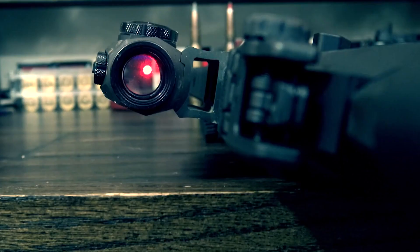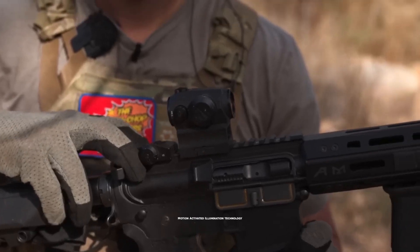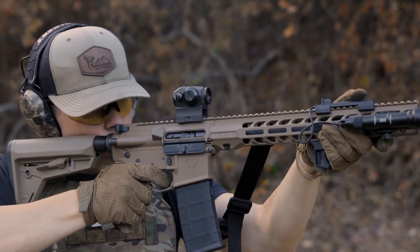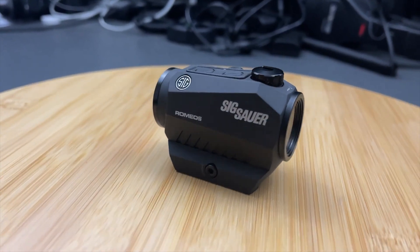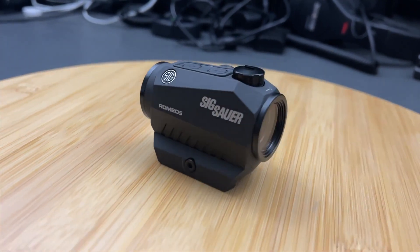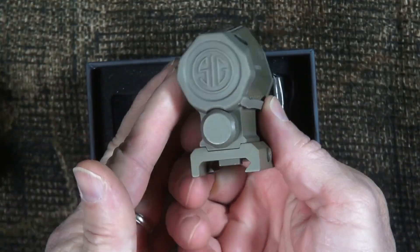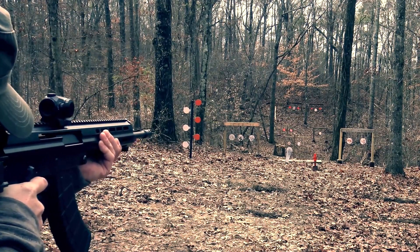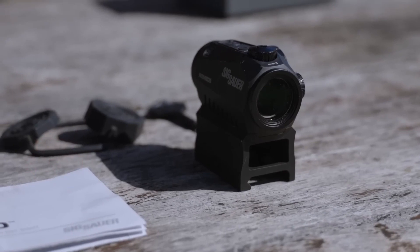Sig Sauer Romeo 5. The Sig Sauer Romeo 5 is a top-notch red dot sight that presents various benefits and features. One of its most notable features is its advanced motion-activated illumination technology, which automatically powers up the sight when it senses motion and powers it down when not in use, conserving battery life and keeping the sight ready for action. Another key feature is its durable construction, providing resistance to impact and corrosion. Its long-lasting side-loading CR2032 battery offers over 40,000 hours of battery life and quick replacement. The sight is also easy to use, allowing you to acquire the aiming point and target with ease regardless of eye position, thanks to its unlimited eye relief feature.